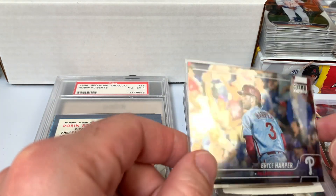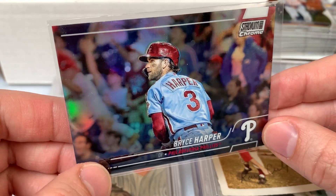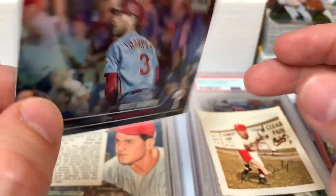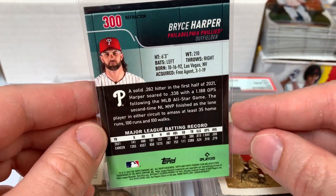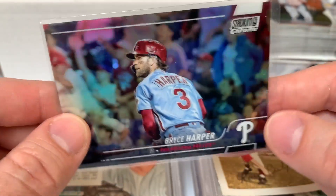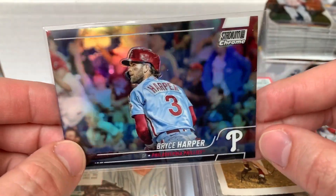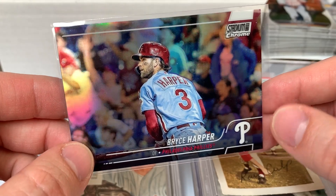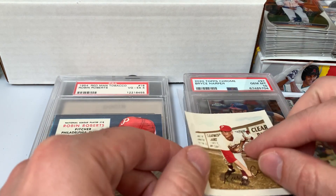Next up is a Bryce Harper refractor from 2022 Topps Stadium Club Chrome. The refractors are definitely a little more difficult to get — it takes a ton to pull one by opening packs and costs a lot to buy. But if you can pick one up at a good price, why not? Nice little shine there, nice image of Harper. Happy to add that to the Bryce Harper collection.